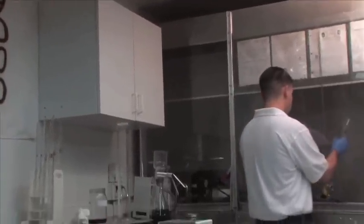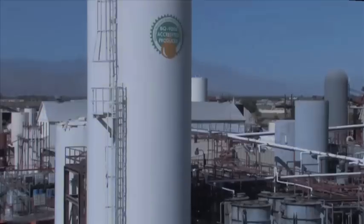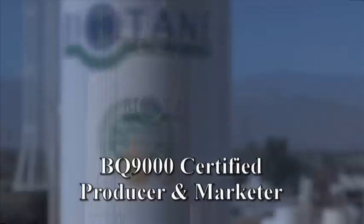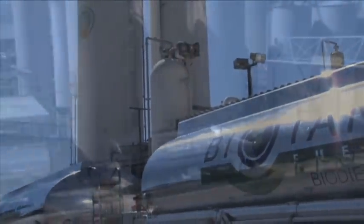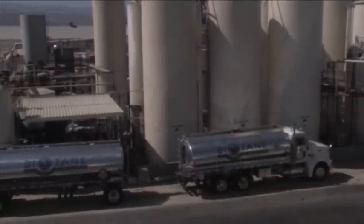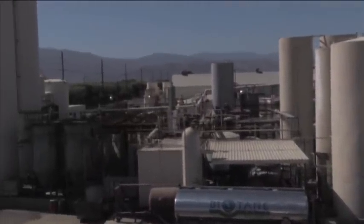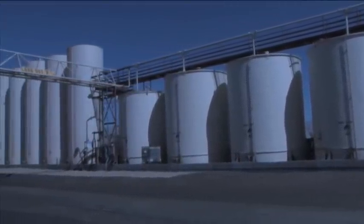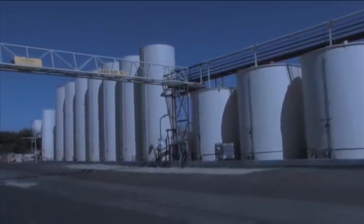Our BQ-9000 certification ensures to our customers that each drop of biodiesel must meet these strict specifications. BQ-9000 is a program used by the National Biodiesel Board to award certification to biodiesel producers that have proved they can consistently meet the ASTM standards. Biotane Fuels is the only BQ-9000 certified producer and marketer in California, Arizona, and Nevada, and each member of our team is proud to have been awarded this prestigious certification.